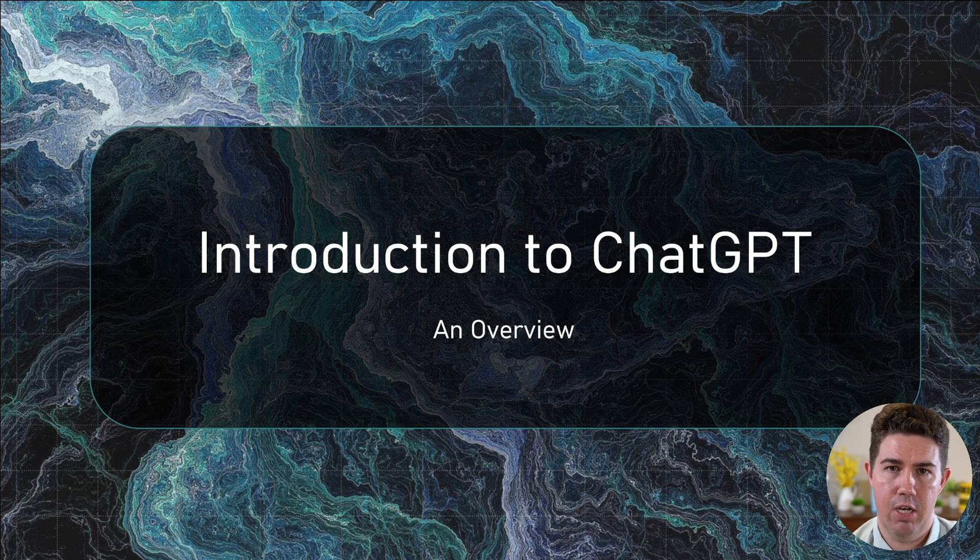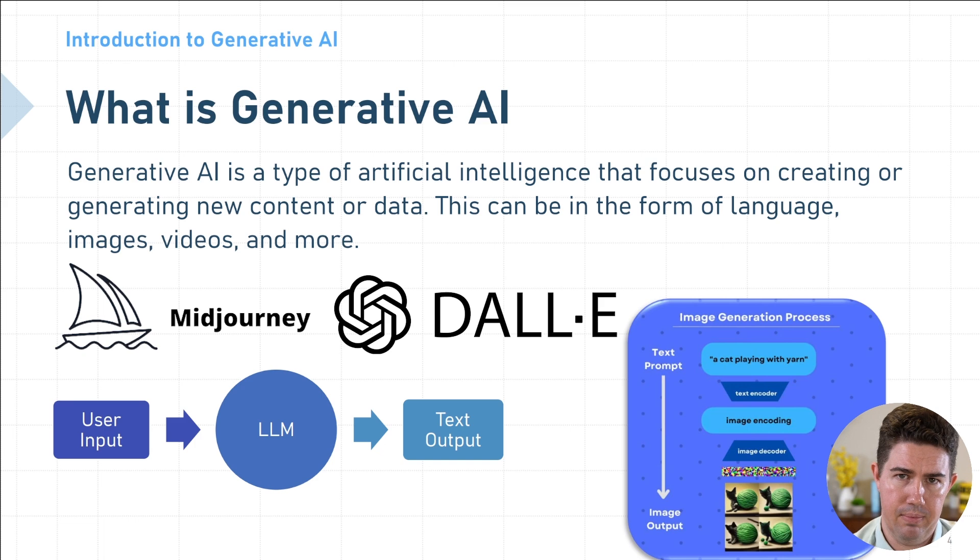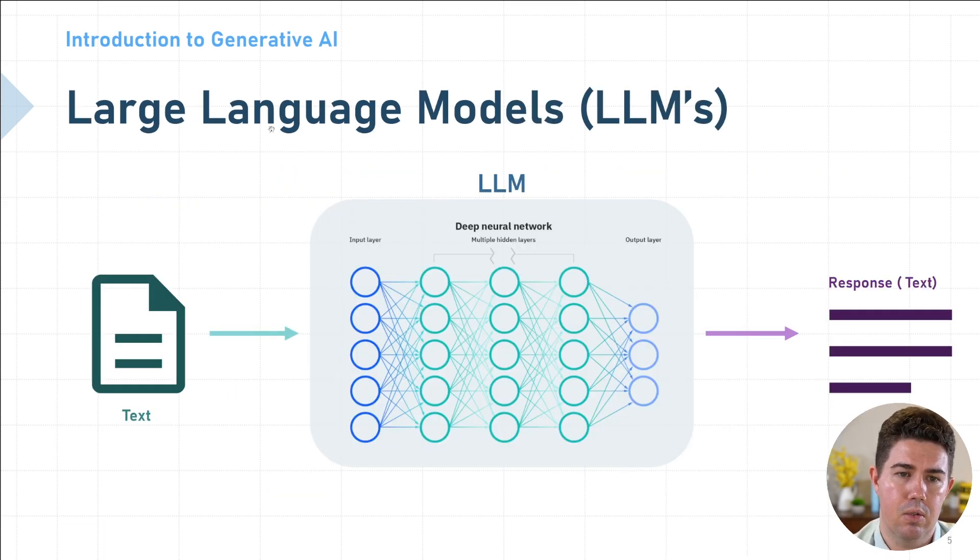Let's start by talking about the technology behind ChatGPT, so that as you use the tool, you get a good sense of what's possible and what's not — what's likely to be truthful and what's likely to be false. ChatGPT is a form of generative AI, which is an artificial intelligence that focuses on creating or generating new content or data. In the case of ChatGPT, it's focused on creating text. There are other types of AI that can generate images, such as Midjourney or DALL-E. The important concept behind ChatGPT is something known as large language models, or LLMs. An LLM is a deep neural network with multiple hidden layers that takes in an input — in our case, text — and over those multiple hidden layers, transforms it into a useful response.